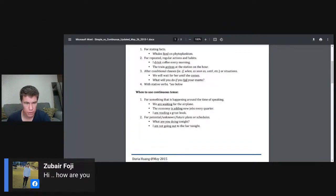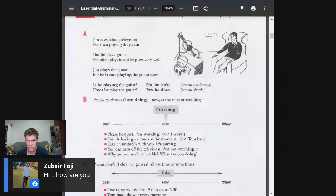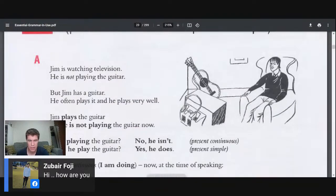We've got Tanvir here, hi Tanvir. Martin, hi there — Martin is coming to Korea soon. Zubair, good to see you. Everyone, let's check out the book. It's called Essential Grammar in Use — I put it in the description below. Let me quickly fix up the screen share. I'm going to make myself a little smaller so you can see the screen better. Here we go.